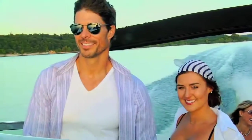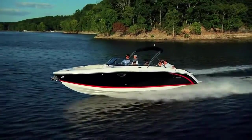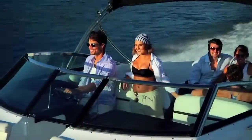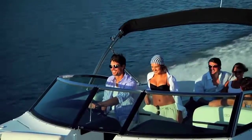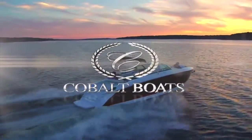Picture yourself gliding across the water. The limousine-like ride. The open water ahead. Wide, open spaces. It's a luxury reserved for a few. Desired by many. Cobalt R-30 — leading the way.